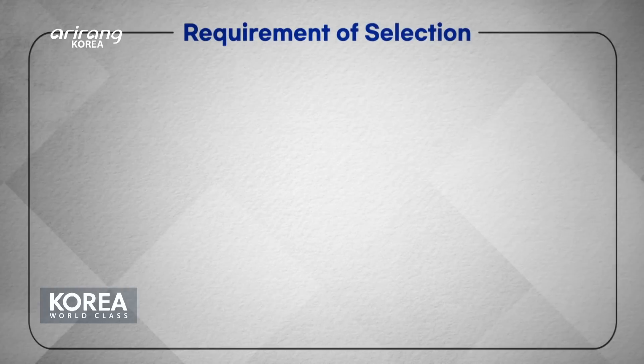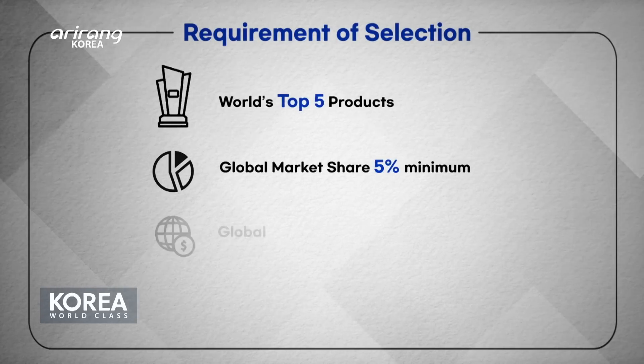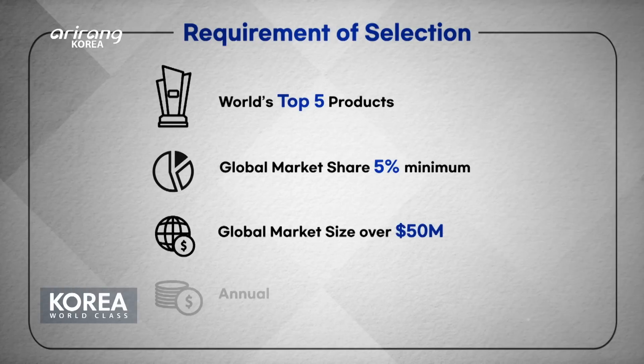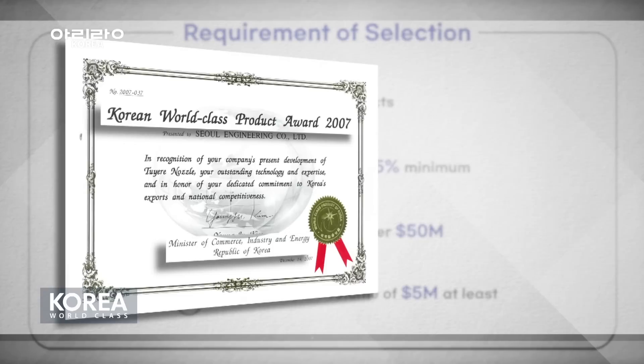The world-class Korean product scheme, certified by the Ministry of Trade, Industry and Energy and COTRA, selects products whose global market share reaches more than five percent, ranking among the global top five.